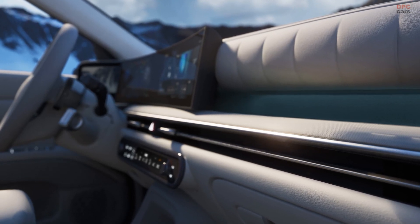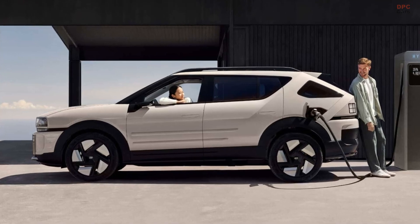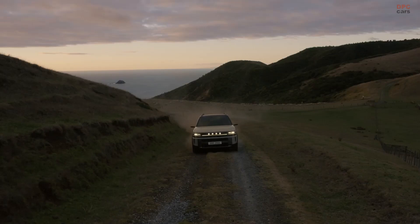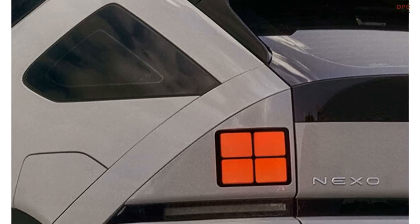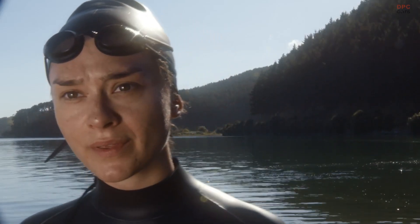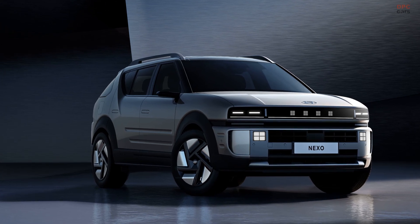Unveiled at the Seoul Mobility Show alongside the 2026 Ioniq 6, the updated Nexo remains faithful to the design of the Initium concept. The angular shape and futuristic lighting give it a bold presence. Around back, there is a bit of a Pontiac Aztec vibe, and surprisingly, it works well. The front and rear each have four-point LED lights, adding to its high-tech personality.